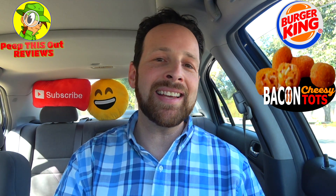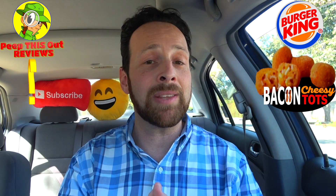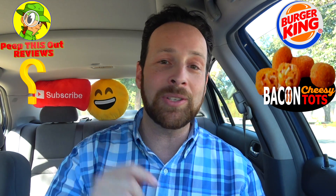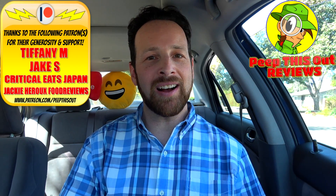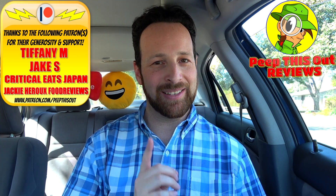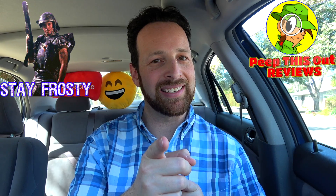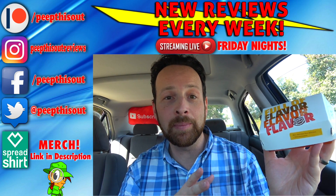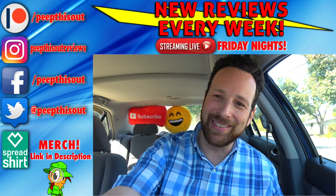For all you Cheesy Tots fans out there, how excited are you to give this version of your favorite BK item a shot? And if you could change something on this in addition to having a little bit more bacon, what would you do? Drop those comments down below and let me know. This is Ian K closing out another episode of Peep This Out, bringing you brand new content every single week. Stay tuned for the next review coming real soon. In the meantime, stay frosty. Upgraded flavor or not BK, these absolutely need to be on the menu permanently — and I think most of you guys would probably agree. All right everyone, until next time, I'll talk to you soon.